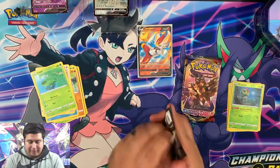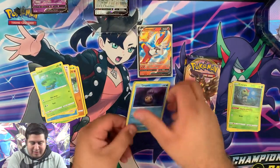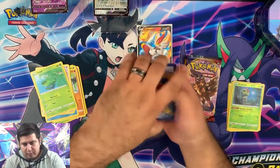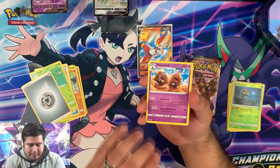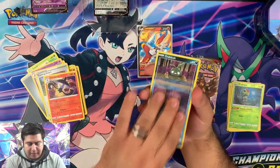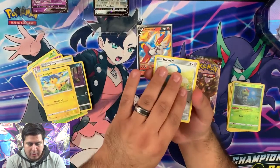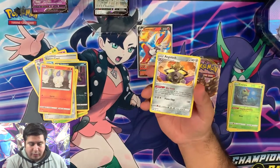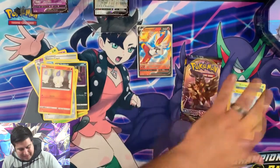Nothing too great so far guys — let's try and get something cool, like a secret rare or something from these tins. Here we go, code gone. Leaf, Steel — here we go. A Polteageist, Training Court, Lampent, Tadpole, Trubbish, Heliolisk tile, a Honedge, Litwick, reverse rare Morpeko, and a regular rare Aegislash.